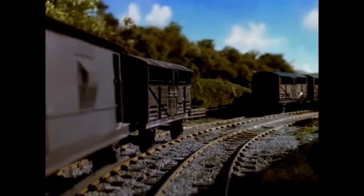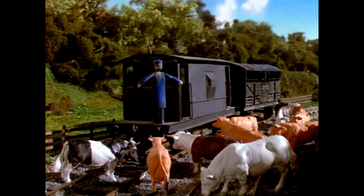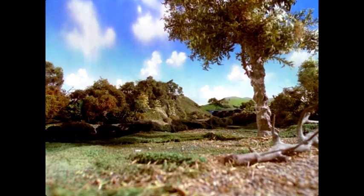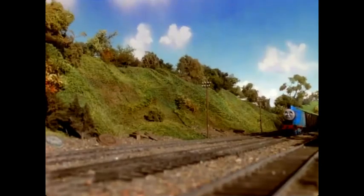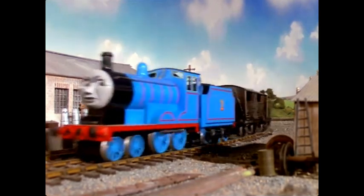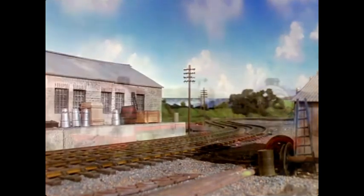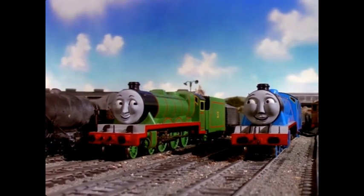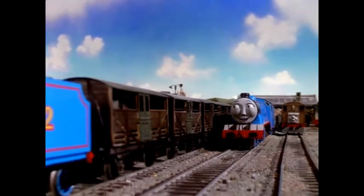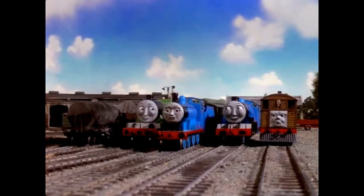As Edward clanked by, they broke through the fence and ran across the line. A coupling was broken and some cars were left behind. Edward felt a jerk but didn't take much notice — he was used to cattle cars. 'Bother those cars,' he thought, 'why can't they come quietly?' He was at the next station before either he or his driver realized what had happened. When Gordon and Henry heard about the accident, they laughed. 'Fancy allowing cows to break your train — they wouldn't dare do that to us!' Old Toby was cross. 'You couldn't help it Edward. They've never met cows. I have, and I know the trouble they are.'